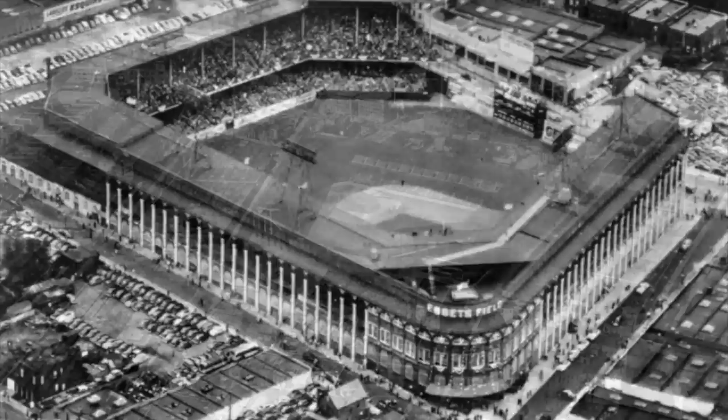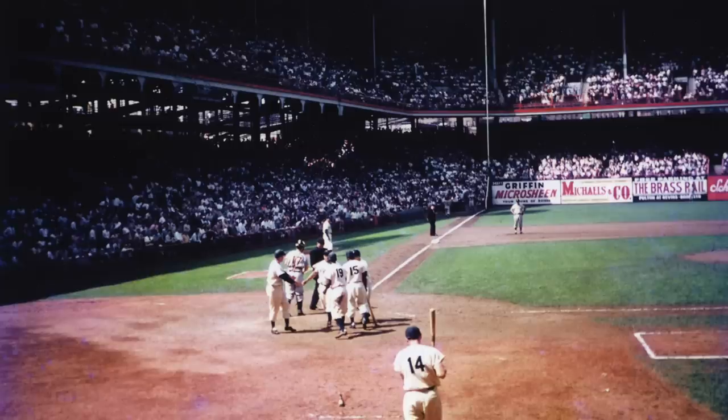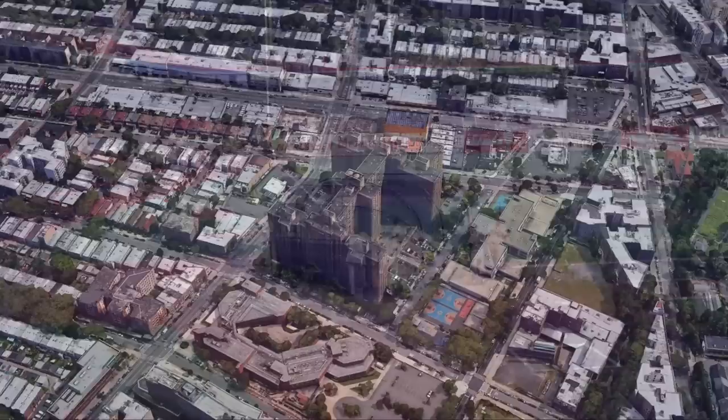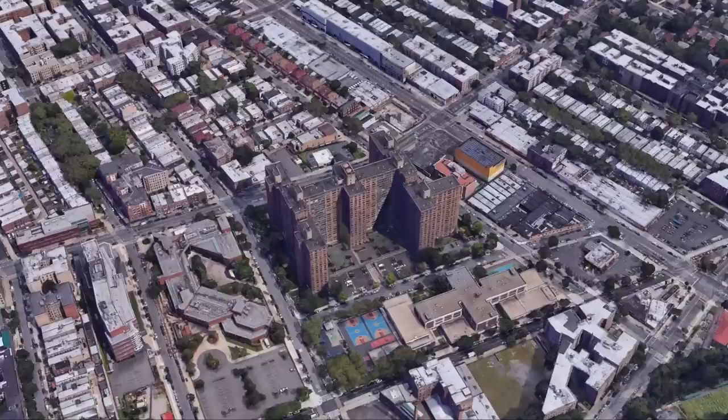The place where Jackie Robinson broke baseball's color barrier, Ebbets Field was a legendary place where baseball was played, but ultimately met its end when the Dodgers moved to greener pastures. By the time National League Baseball returned to New York in 1962, Ebbets was already auctioned off and demolished to create Ebbets Field Apartments in Brooklyn, which still stand today.